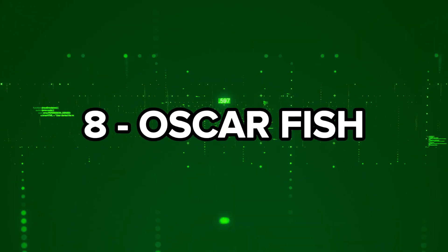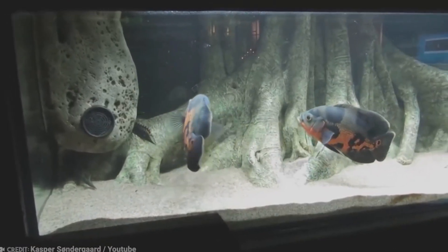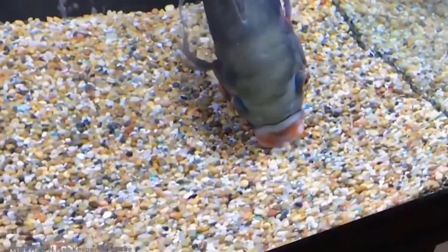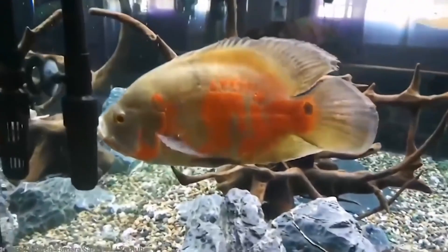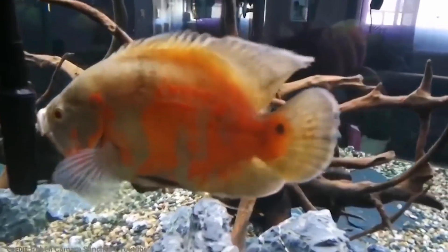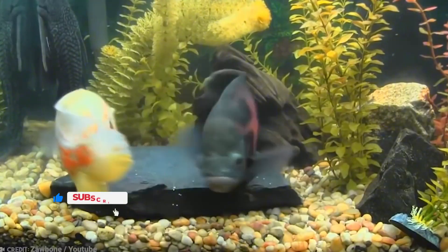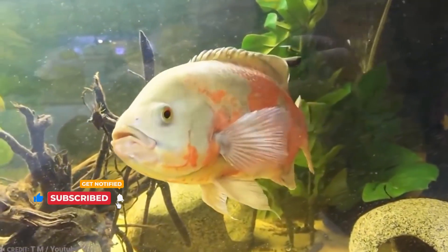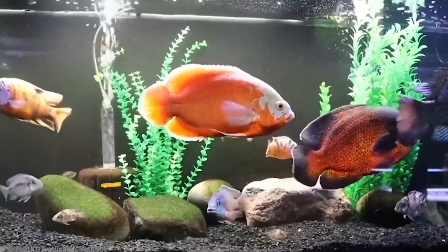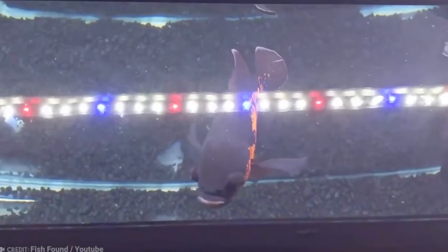Number 8: Oscar Fish. Known to aquarium owners as one of the most intelligent fish, Oscar Fish are remarkable. They have excellent memories, can learn tricks, and even recognize different people, knowing exactly who their owner is. These colorful fish, often black with bright red scales, also come in shades of blue, yellow, or even albino with red eyes. They can grow up to a foot in length, so they require plenty of space in an aquarium.